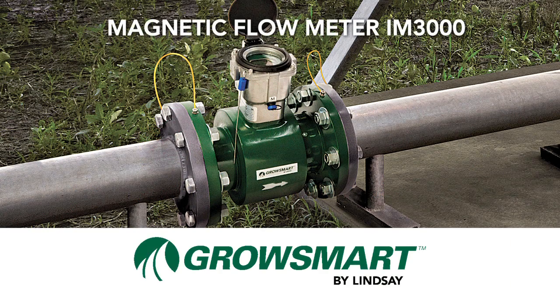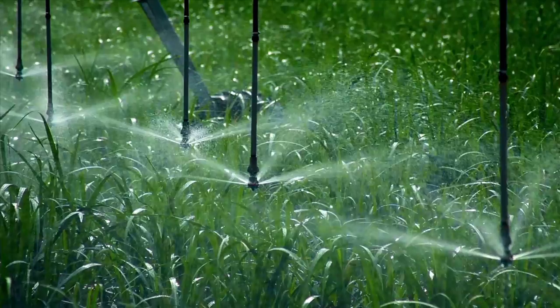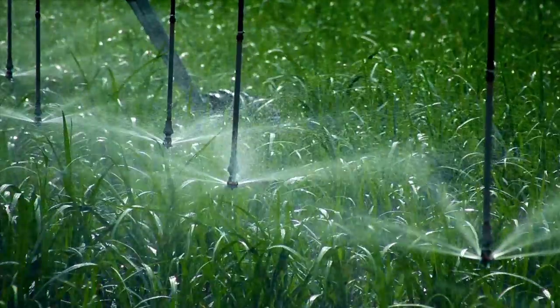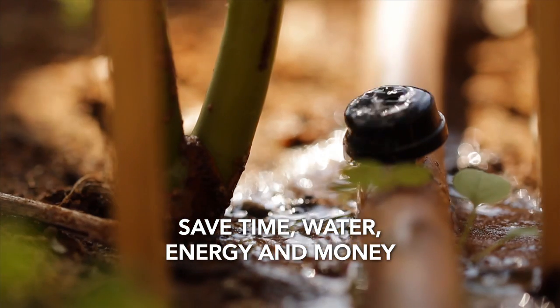Introducing another smart product from Lindsay: the Magnetic Flow Meter, the accurate solution for managing your water use. The GrowSmart by Lindsay Magnetic Flow Meter takes the guesswork out of water usage while saving time, water, energy, and money.